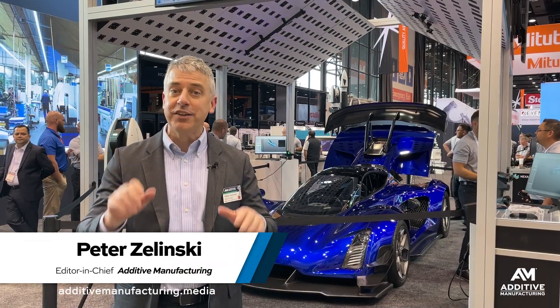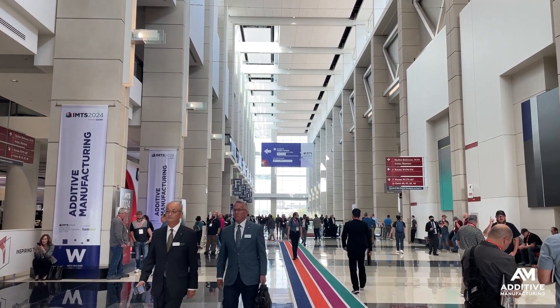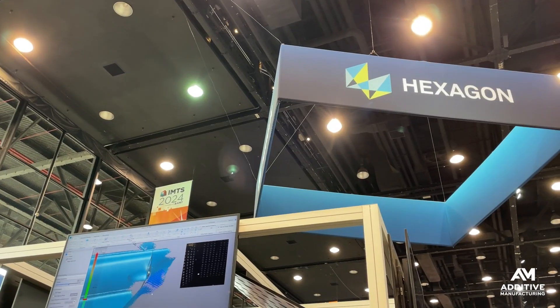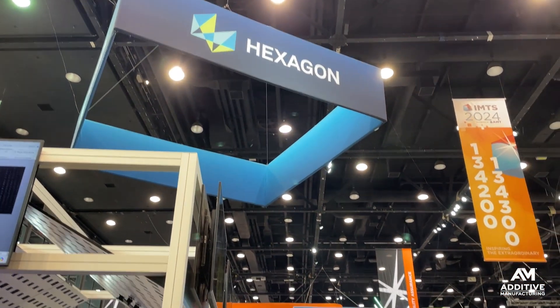Pete Zielinski, Additive Manufacturing Media. I am at IMTS, the International Manufacturing Technology Show in Chicago. This is Hexagon's booth at the show — Hexagon, a measurement technology expert.